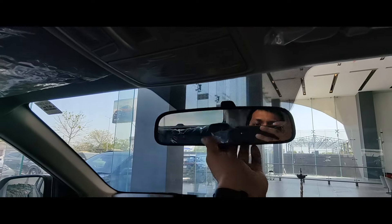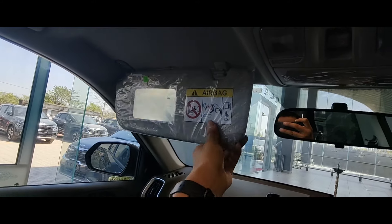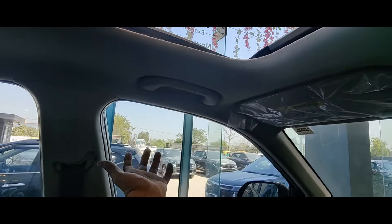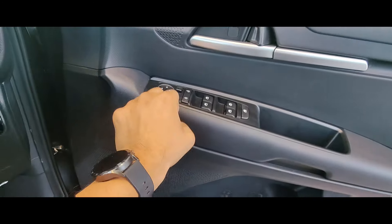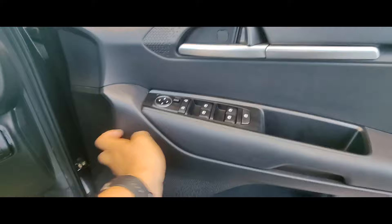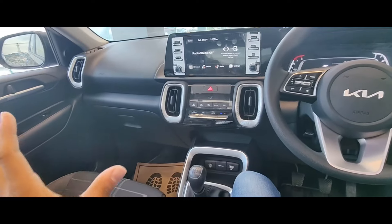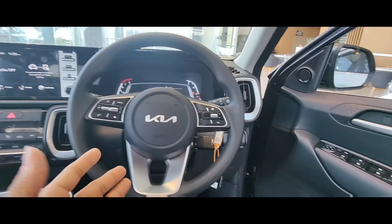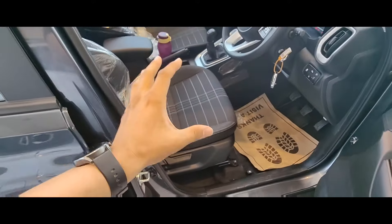You get a manual IRVM with a strap — it is a big mirror and good quality. You get soft grab handles. However, you can see hard plastic and scratchy material in some areas, but overall it feels good. You will get four speakers and tweeters, which is a pretty good setup. In the top model there are Bose speakers, but in this model too the music quality will be satisfying.